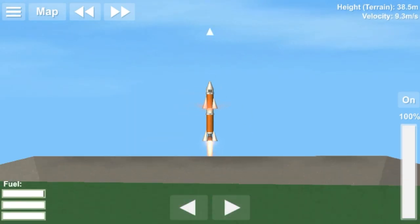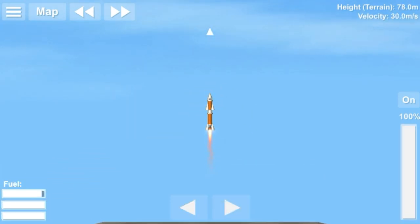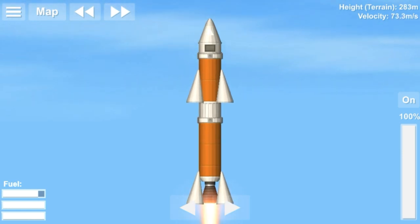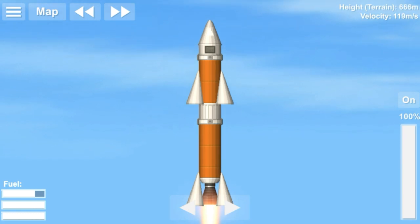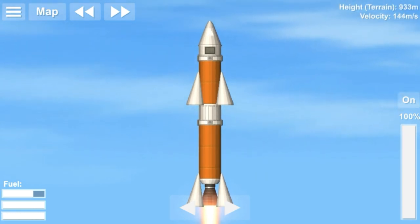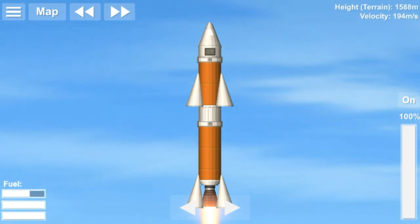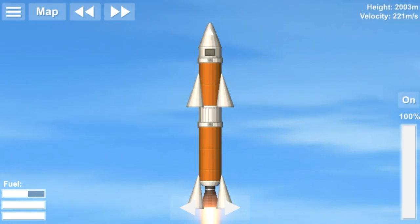The RH-200 was first launched on January 1, 1979. It weighed 100 kg and had a height of 3.6 meters. It had two stages and produced nearly 17,000 N of force, and it could carry a payload of 10 kg to a height of 80 km.